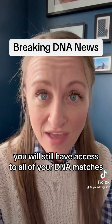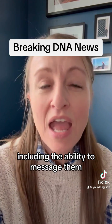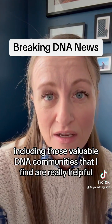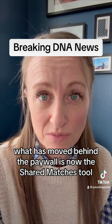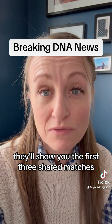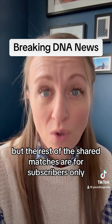You will still have access to all of your DNA matches, including the ability to message them, as well as your ethnicity results, including those valuable DNA communities that I find are really helpful at Ancestry. What has moved behind the paywall is now the shared matches tool. You will be able to get a hint or a preview of your shared matches — they'll show you the first three shared matches, but the rest of the shared matches are for subscribers only.